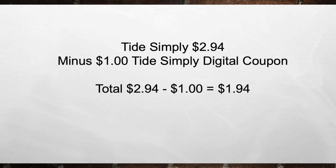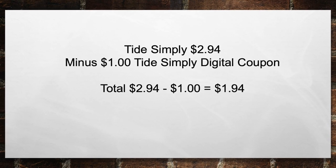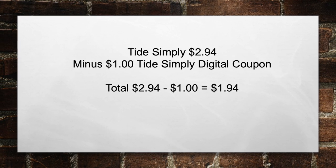Once again, Tide Simply is $2.94 this week minus a $1 Tide Simply digital coupon, bringing your total down to $1.94 a bottle. It's another great deal on Tide Simply this week, but it's at CVS instead of Walgreens.